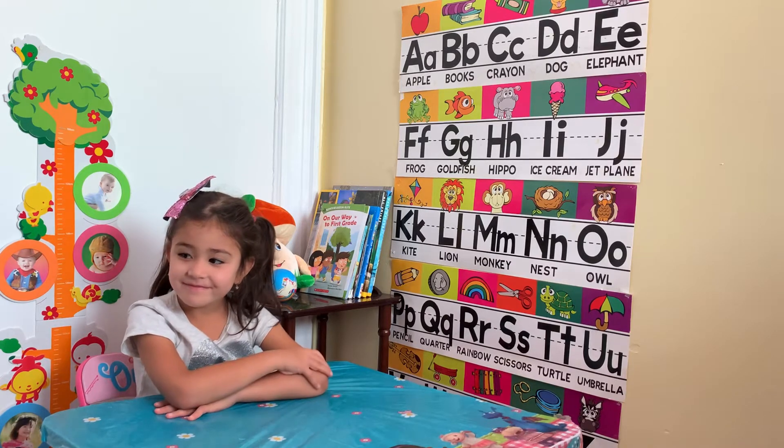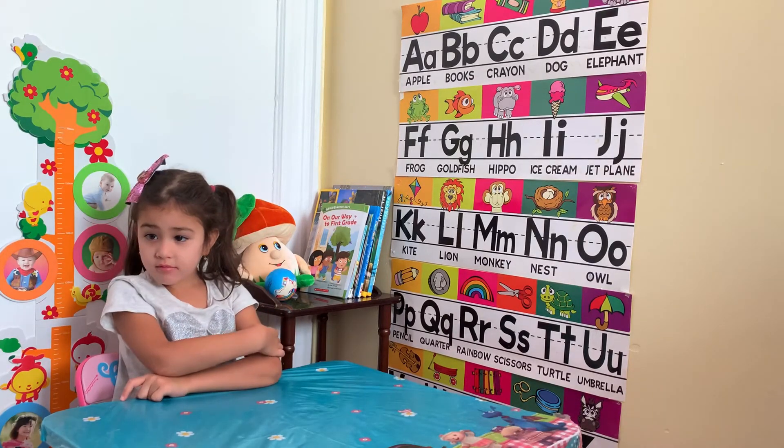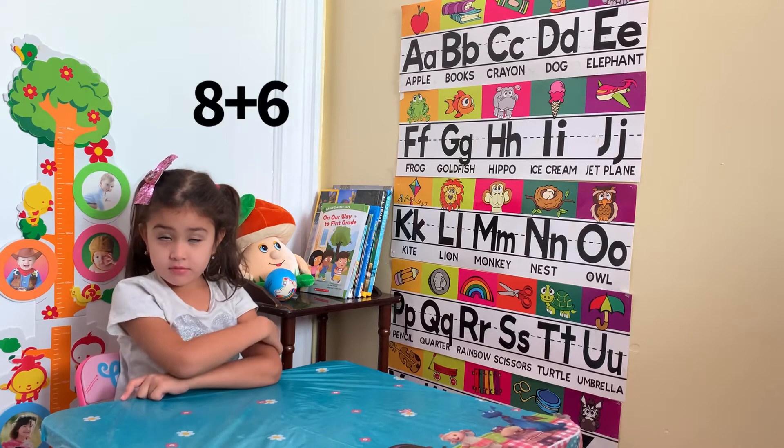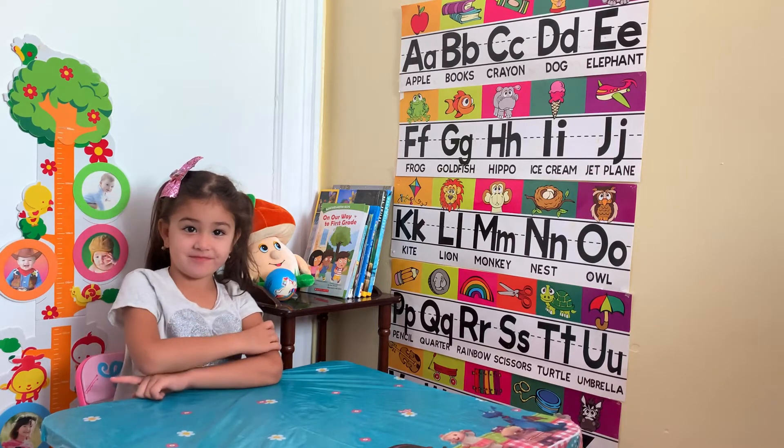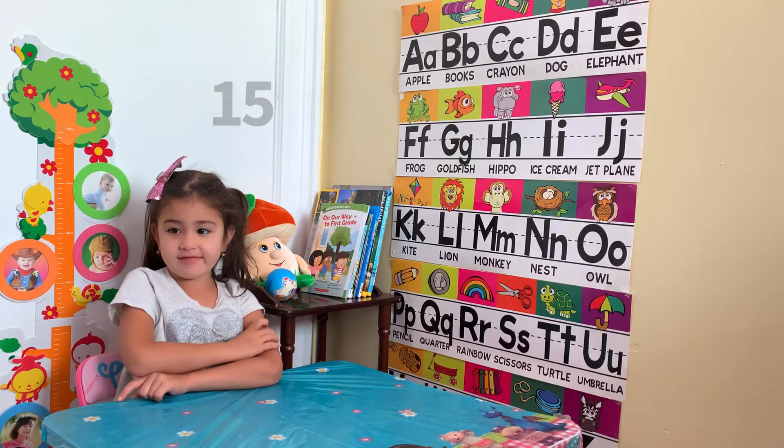So, let's start. What's going to be 8 plus 6? 14. 6 plus 9? 15. Good!